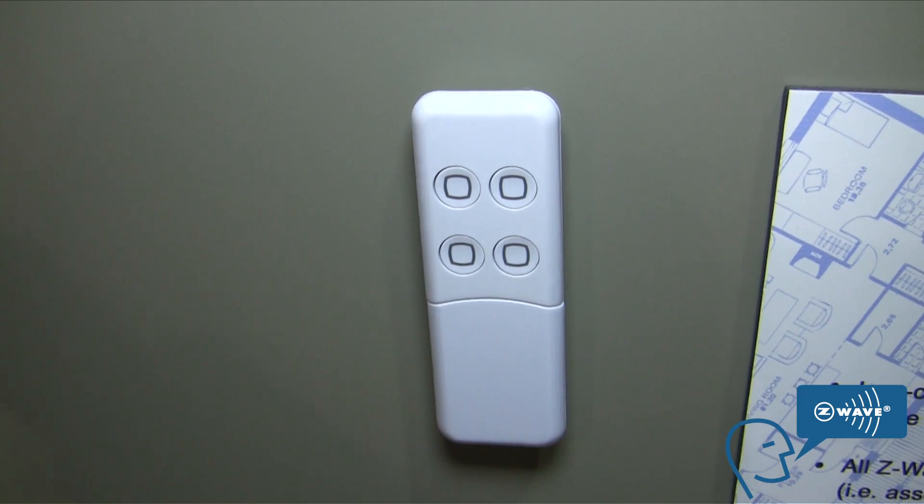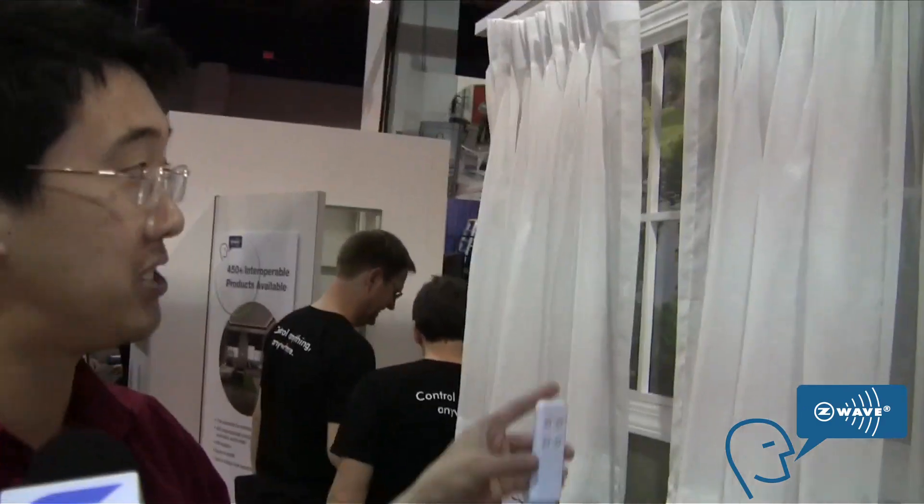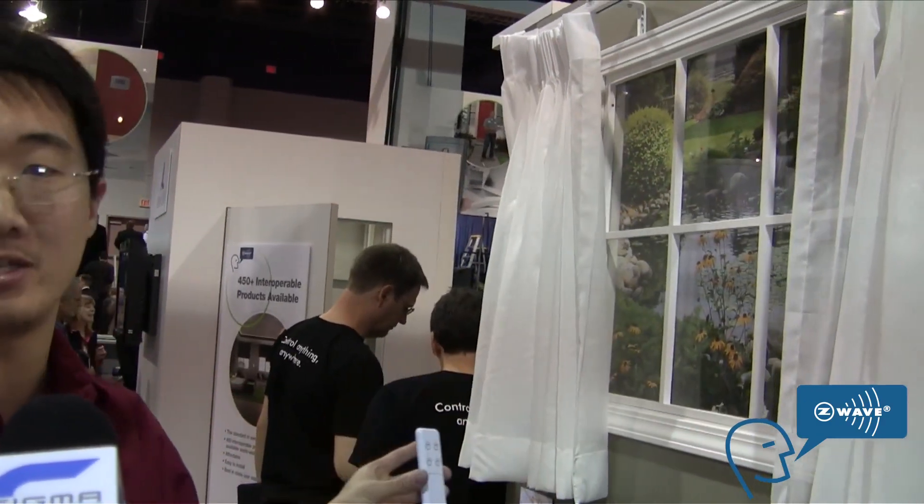Our mini gateway is full-featured and can do everything in Z-Wave. If I execute a scene, you can see that it opens the shades. We also have a remote controller and a key fob. When you press these buttons, you can execute all sorts of different scenes — you can arm your house, close your shades, and turn your lights on and off.